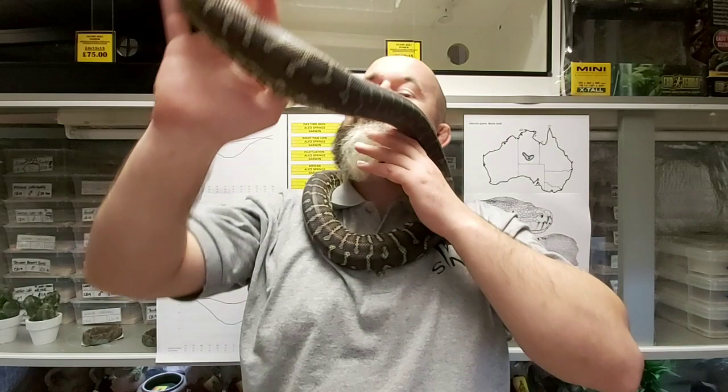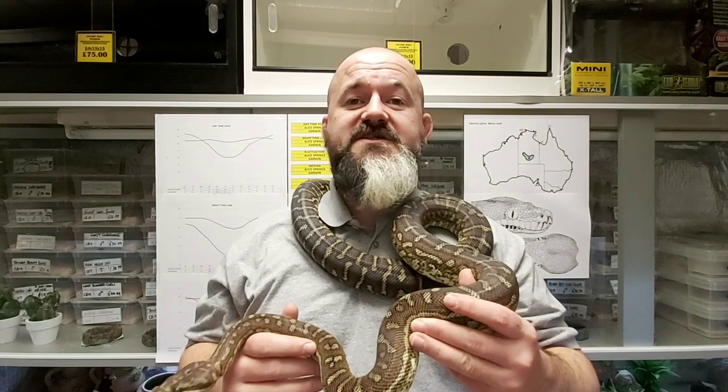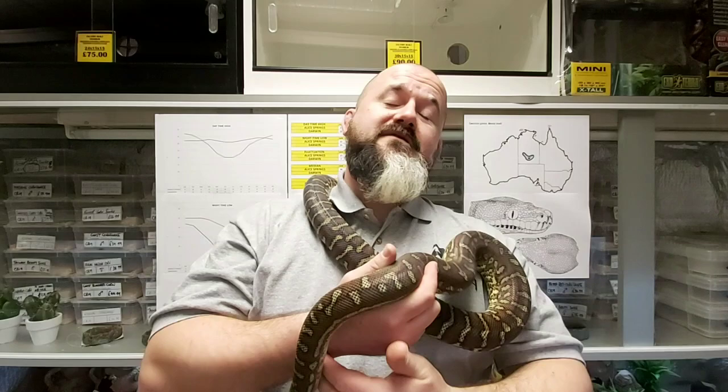Hi guys, welcome to Snakes and Adders. Today is episode 34 of our intermediate series. We're going to be discussing this absolutely wonderful species of python from Australia, the Centralian python or Bredles python.